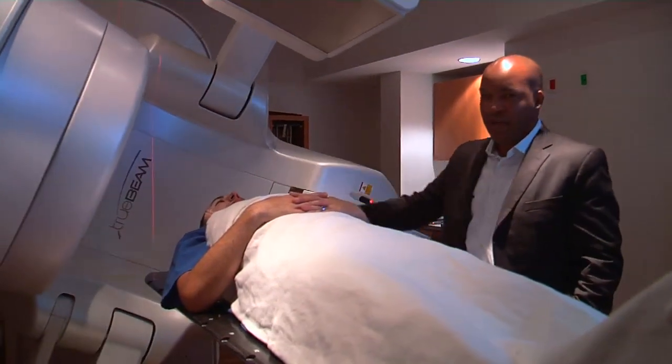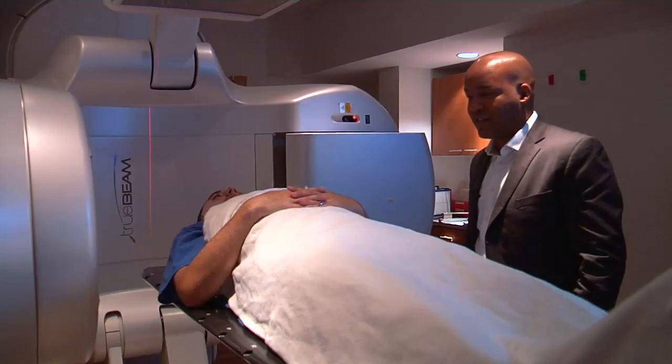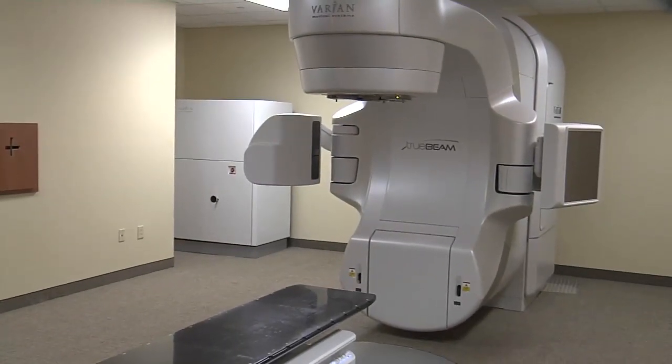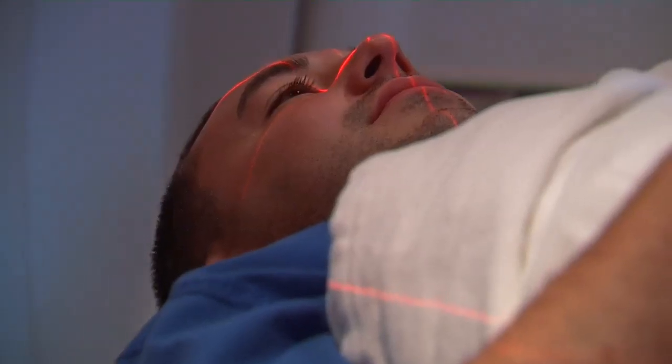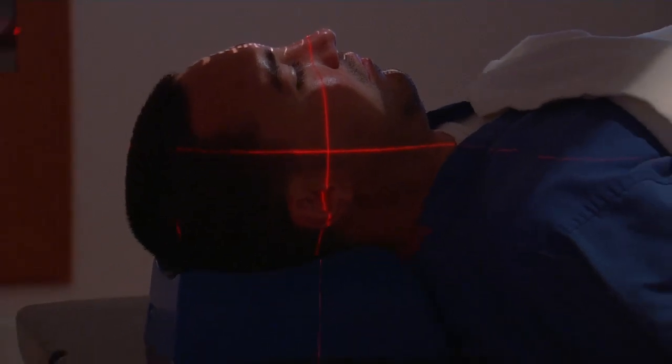Radiation is delivered 360 degrees around the patient, and the table moves in and out as the patient receives treatment. This is called TrueBeam. Its state-of-the-art technology combines real-time imaging and positioning to zero in on tumors — a more accurate way to deliver high doses of radiation.